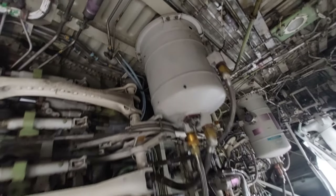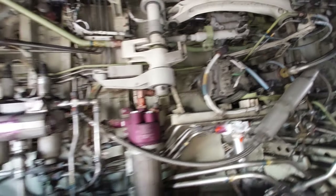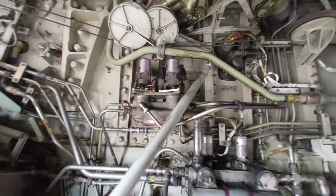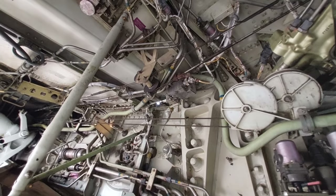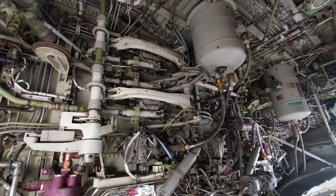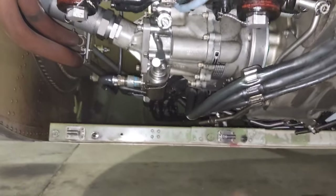Next we will see the components of system A hydraulic system. Most of the components are on the left side of the forward bulkhead. This is the system A hydraulic reservoir. This is the system A EMDP electric motor driven pump. This is the pressure module for system A, the system A hydraulic pressure module. This is the system A modular package, which comes under the flight controls. And this is the left engine EDP shut-off valve.